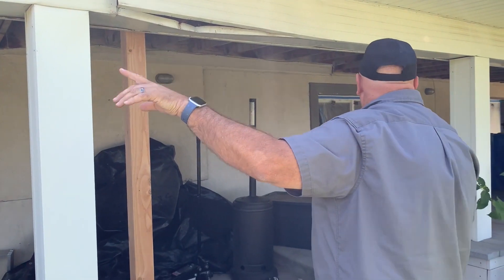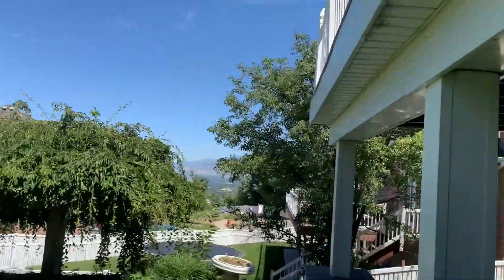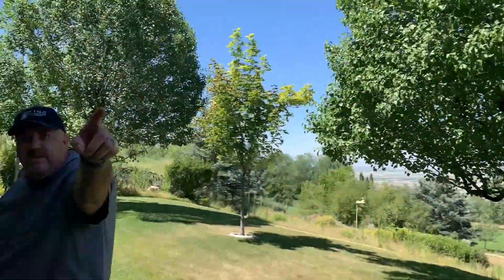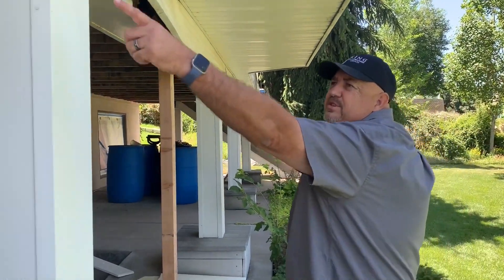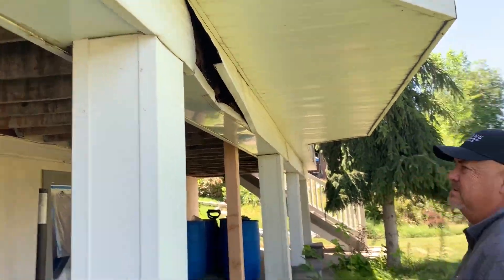The only support piece that's not failing is one down on this end right here. Between those two posts it looks like it's doing okay, but every one of the others, if you look at them, they're all kind of settling and the metal's getting crimped. See how this is all crimped and buckled up? This deck is in bad need of reframing and redoing.